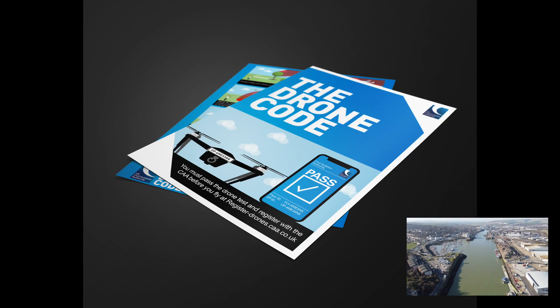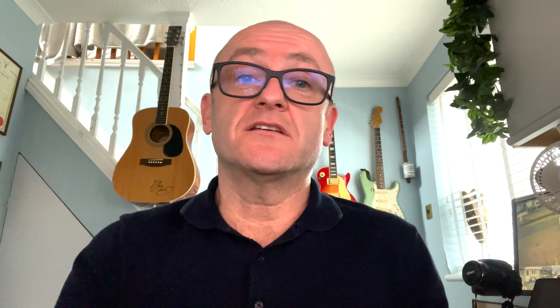Starting with number one: once you've become a drone operator you can put your sticker on the device and go flying. But I'd recommend, while you're on the CAA's website, to apply for the pilot's license or the drone flyer's license. It's really easy to do — it's 30 multiple choice questions.